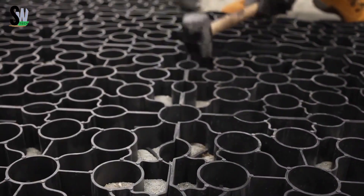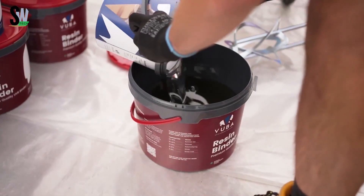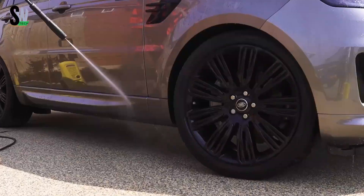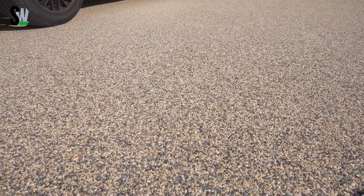These surfaces can be applied on top of concrete or tarmac, making them perfect for driveways, walkways, patios, car parks, and other areas with light vehicle traffic. Usually no extra planning permission is needed if installed on a suitable porous base. The finished look is not only eye-catching but also strong and slip-resistant, providing a practical and stylish solution for transforming outdoor spaces.